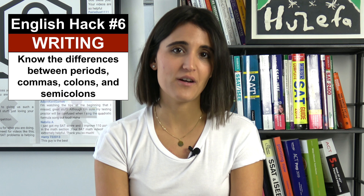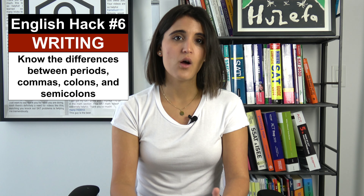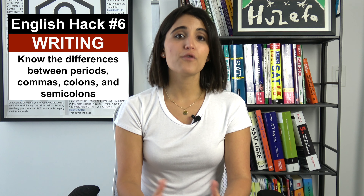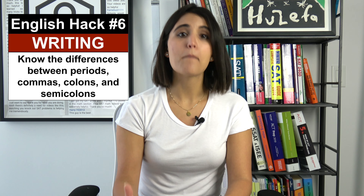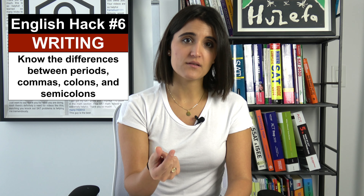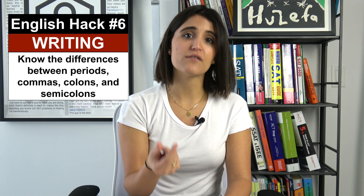A semicolon can sometimes be a little more confusing — it lives somewhere between a period and a comma. We use a semicolon when it is the same subject but additional information. For example: 'We can go to the museum to do some research. Mondays are pretty quiet there.' You can put a semicolon right in between those two statements. It also takes the place of a conjunctive adverb.